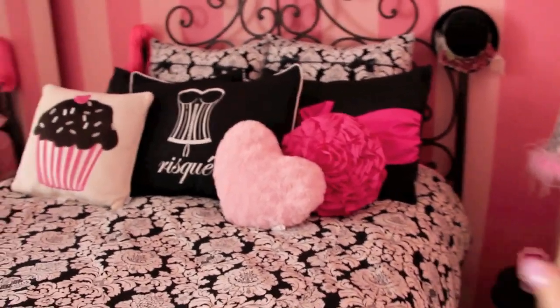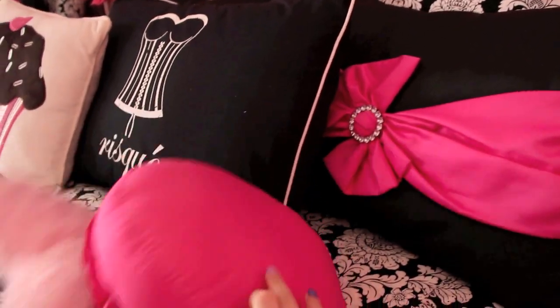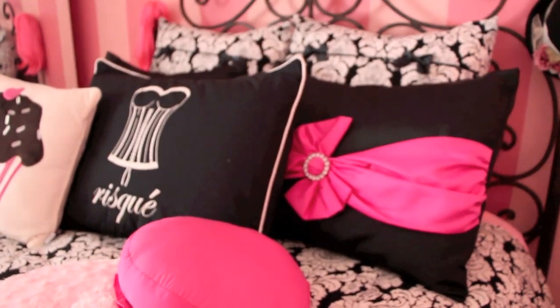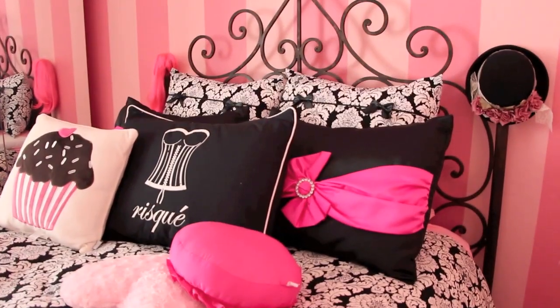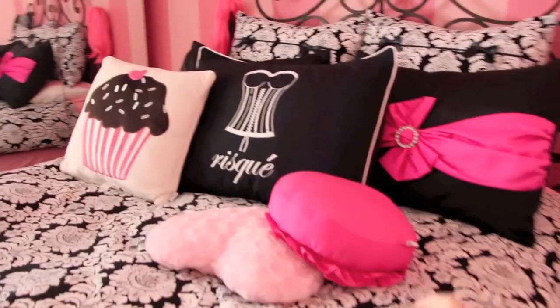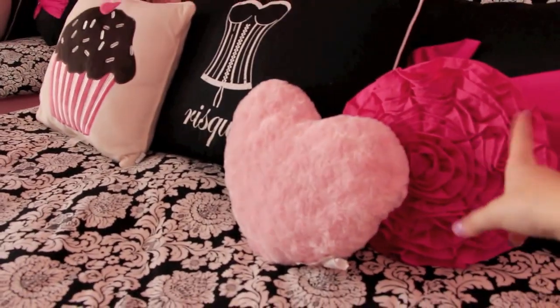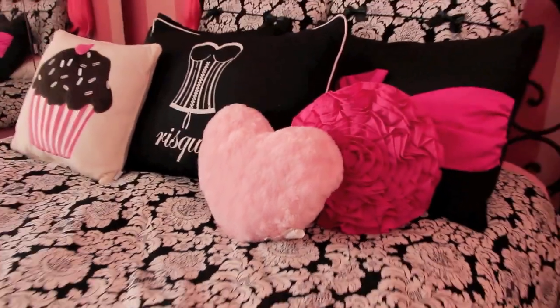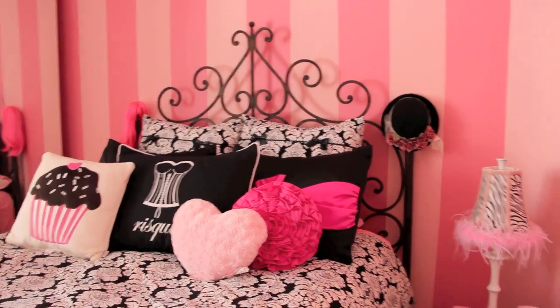Here's a closer view of the pillows - they have little blings on them and are also from the Wake Up Frankie site. The cupcake pillow is from TJ Maxx. This little heart pillow is from Target. And this pillow is from Wake Up Frankie too.